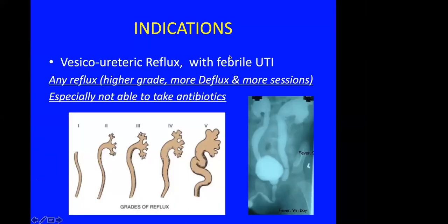What is the indication for Deflux? In my view you can use Deflux for any grade of vesicoureteral reflux, provided it is symptomatic — and by symptomatic I mean febrile UTI, usually indicating some kind of pyelonephritis. Another indication is for patients who cannot comply with taking antibiotics, either therapeutic or prophylactic.